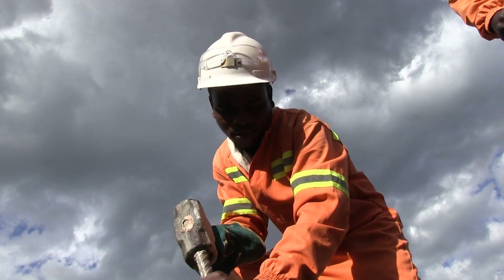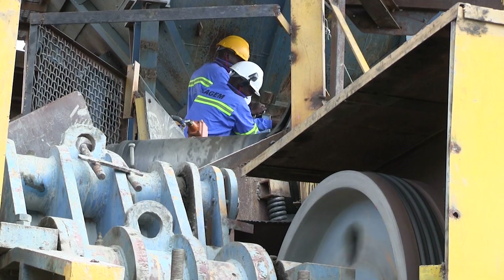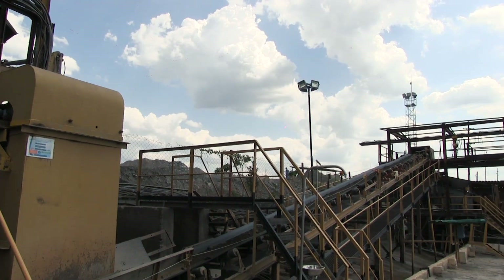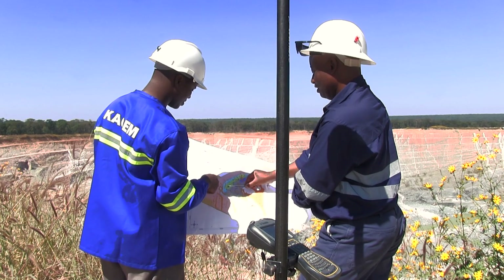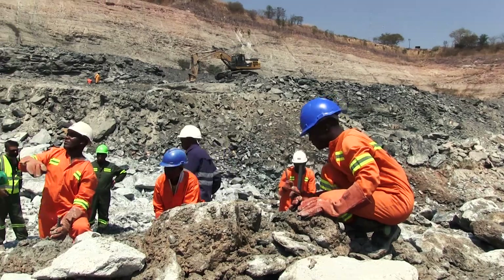We have a strong emphasis on hazard identification — prior to doing a task, you look at what could go wrong with regards to safety, then you assess the level of risk attached to that activity, then you put in place control measures and constantly monitor how effective those control measures are. That cycle assists us in making sure everyone is kept safe and aware of the hazards in the work environment, with measures in place to control those hazards.